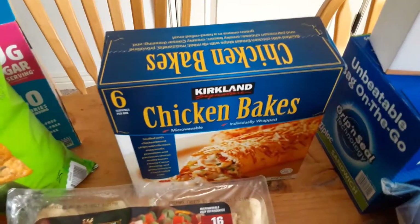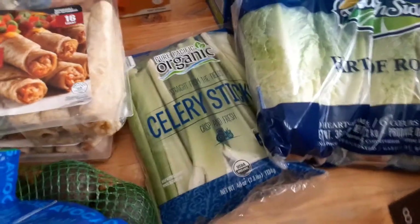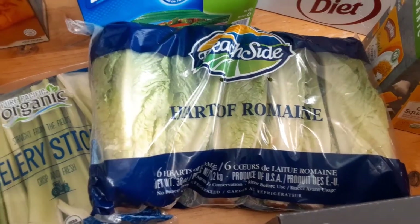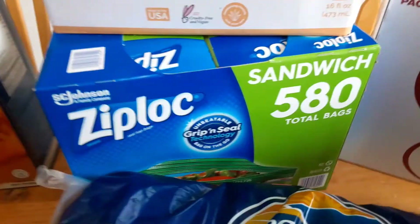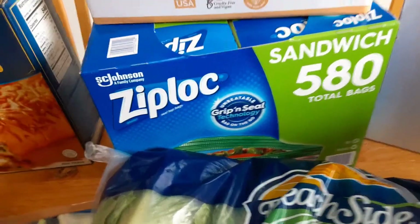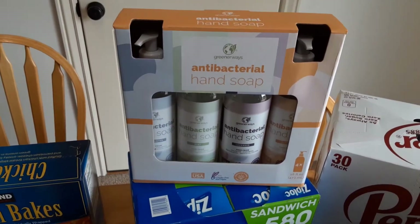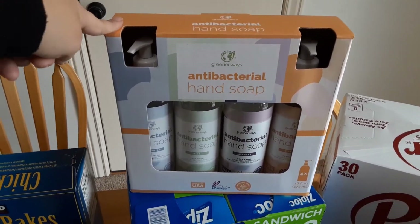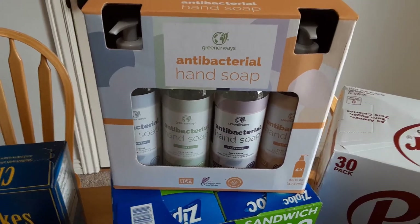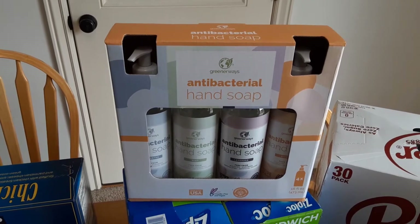We also got chicken bakes. Austin wanted something different for lunches, and we haven't had these for a while so I got them. Bailey actually wanted celery, so we got her some celery, and then we ran out of lettuce. Sandwich bags were on sale and since school's starting for my kids, I decided to get some. And hand soap — we got this hand soap last time and we still have extras, but this was only $2.99 for four of them. This mint one smells so good and it works pretty well.